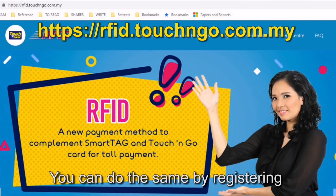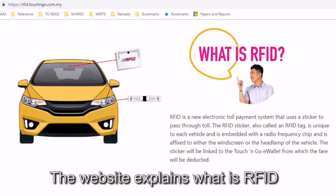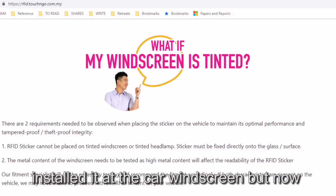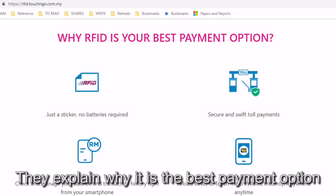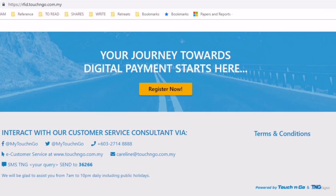You can do the same by registering at the Touch and Go website. The website explains what RFID is and how it works. Previously they installed it at the car windscreen, but now they stick it at the headlamp instead. They also explain why it is the best payment option.